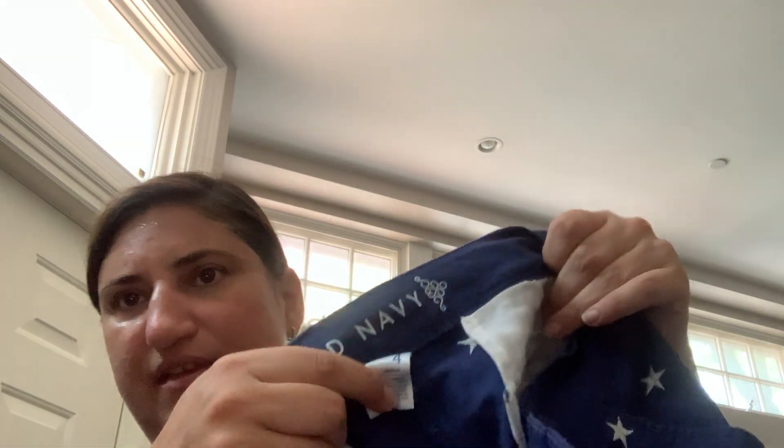This is Athleta Girl — just a little hoodie with a kangaroo pocket. And these are just Old Navy, but I like stars and novelty prints. These are Old Navy, size 4 — just these really cute star pants, probably a little crop ankle pant. I just thought those were adorable.